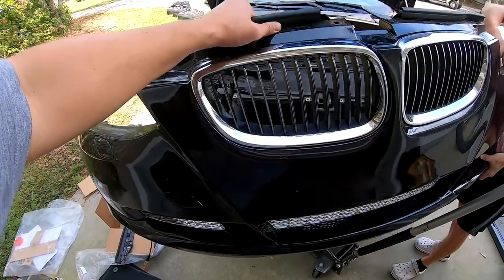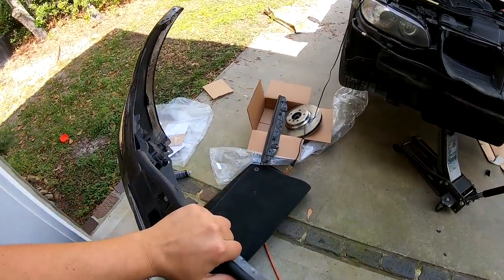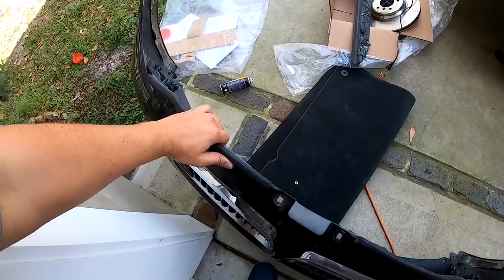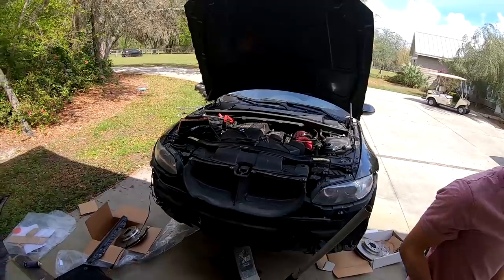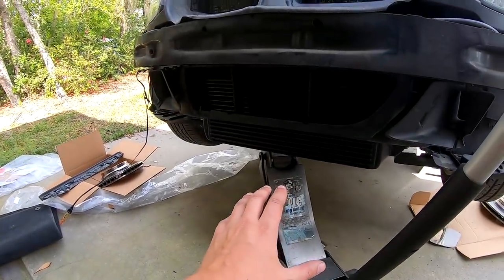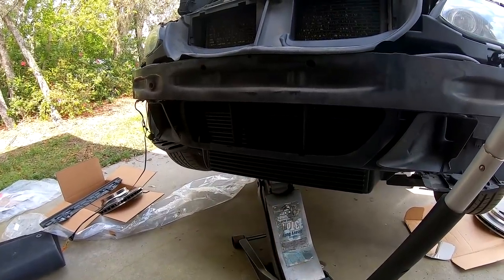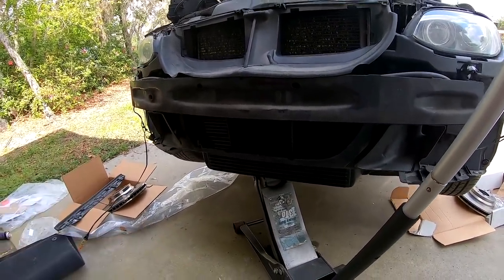That aftermarket Cobb intercooler is really heavy, and it's going to be much easier to have two sets of hands on it and the bumper off while we install it. Bumper came off in three, four minutes — nothing too hard. You can see we've got it lined up on the jack. We're going to fish it around a little bit and get it set in place.